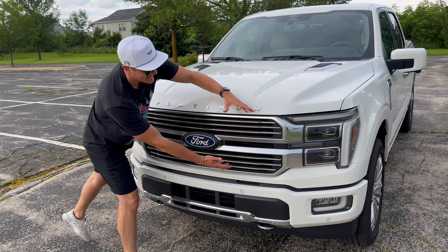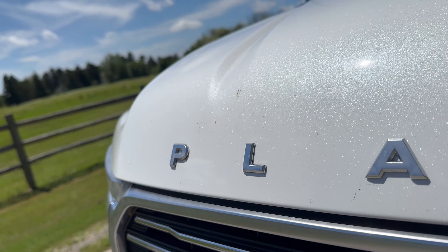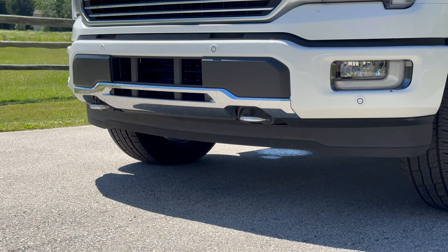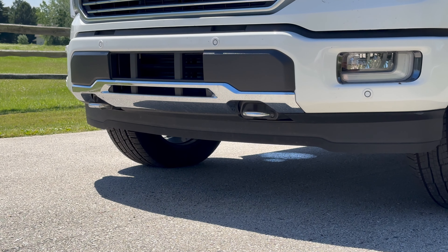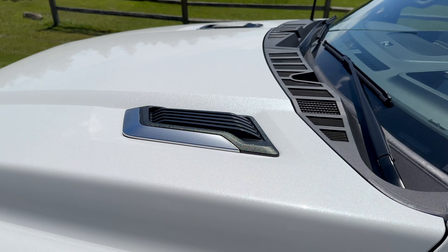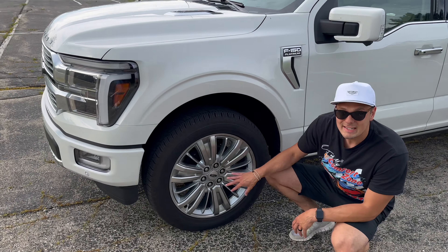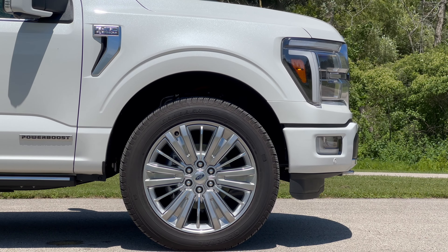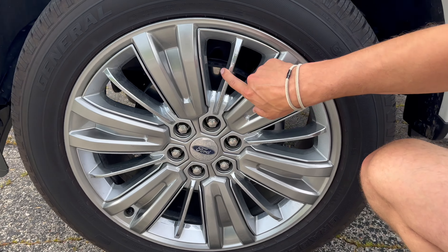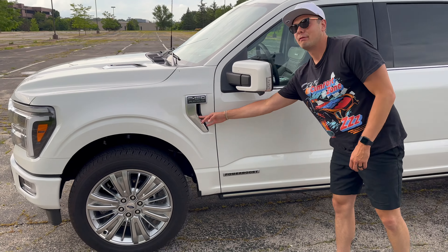One of my absolute favorite features of the F-150, specifically the Power Boost Hybrid, is the standard Pro Power onboard system. You basically get a 2.4-kilowatt generator/inverter included, giving you normal house outlets and even a 240-volt outlet. So if you want to power a fridge, a dryer, a work site, or if power's gone out at home, you've got plenty of capability. Or you can upgrade to the 7.2-kilowatt output and run things like a racing simulator off the back of your F-150.